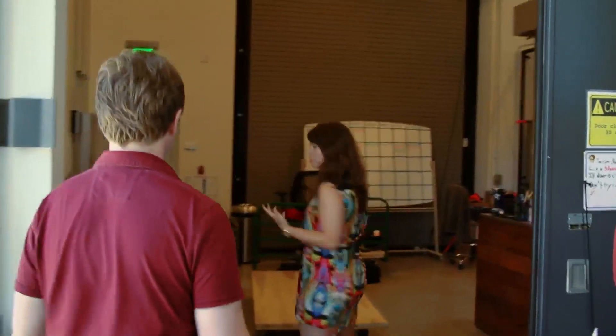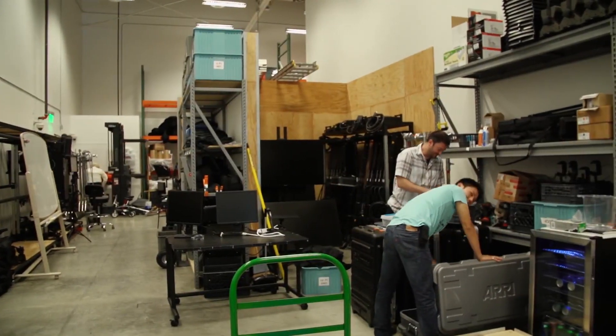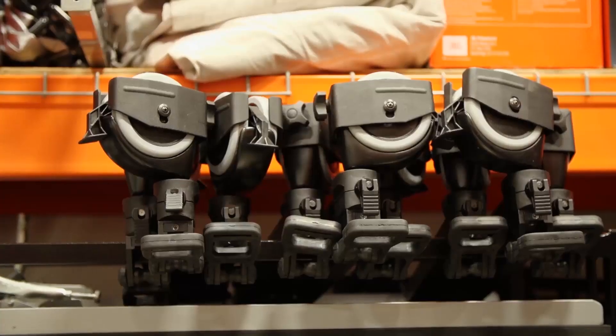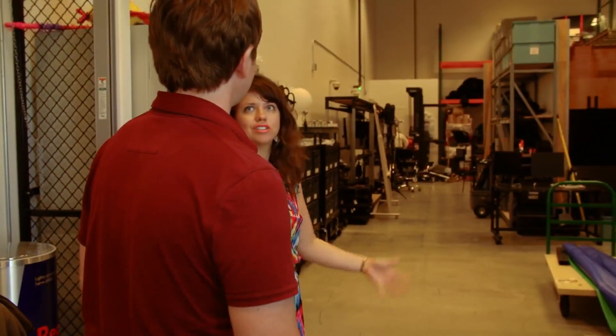This is the back lot. Partners come to the front desk, check in for the day, then come back here to get their camera, audio, lights, any grip or gear they need, and then head to their stages. This is kind of where we keep all the stuff.